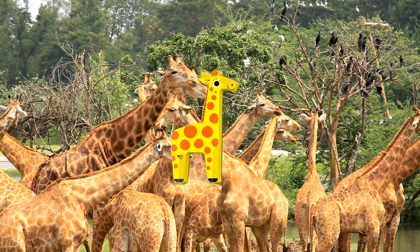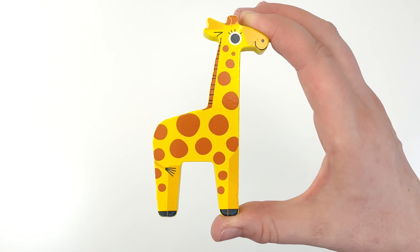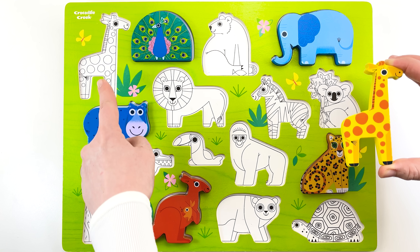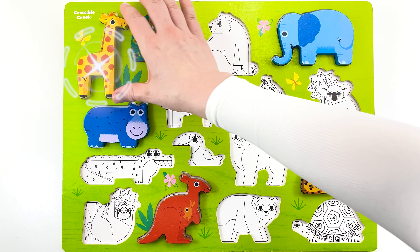Wow, our giraffe puzzle piece. Back to the puzzle for you, Giraffe. I think it goes over here. Do you agree? Yes, you were right.